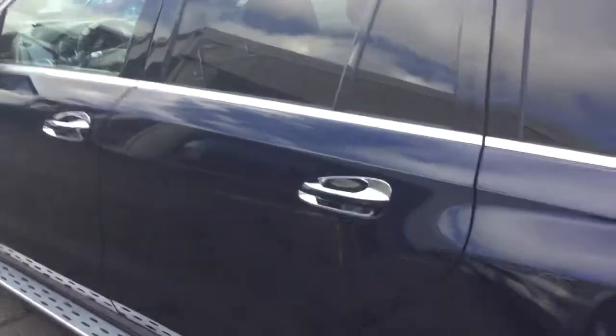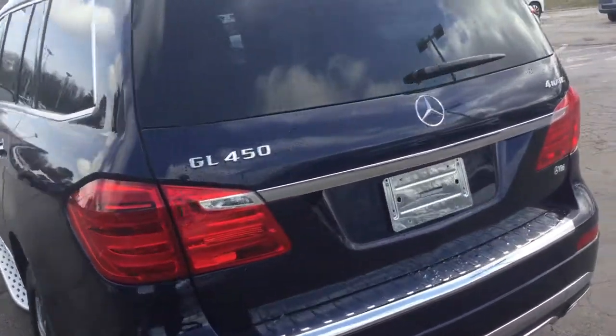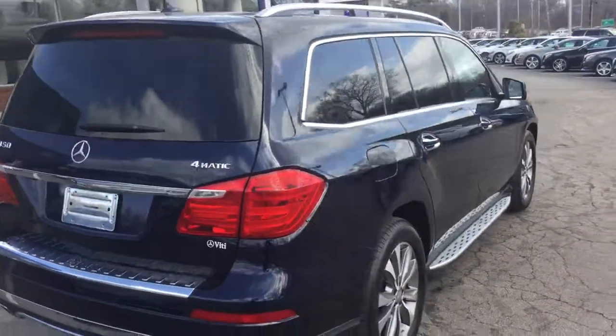Gorgeous car, again seating for seven. We'd love to show you the vehicle — please feel free to come by or give us a call. We'd even be happy to bring the vehicle to you. Thank you.